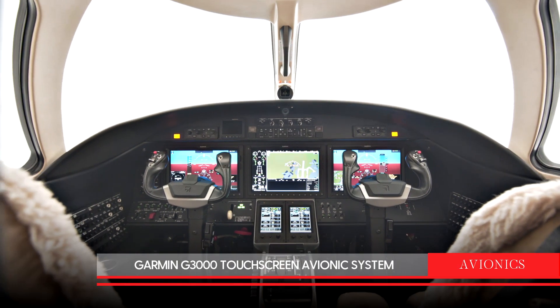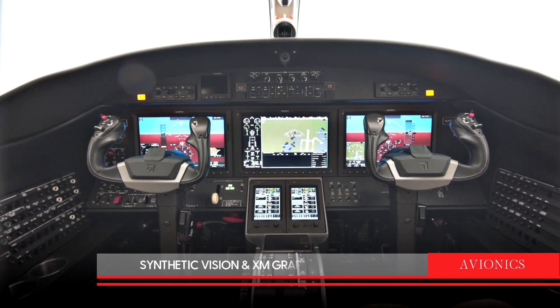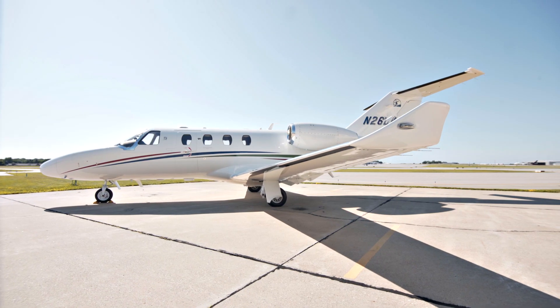Avionics in this aircraft include Garmin G3000 touchscreen avionics with synthetic vision, XM graphical weather, TAS Class A, and turbulence and Doppler weather radar.